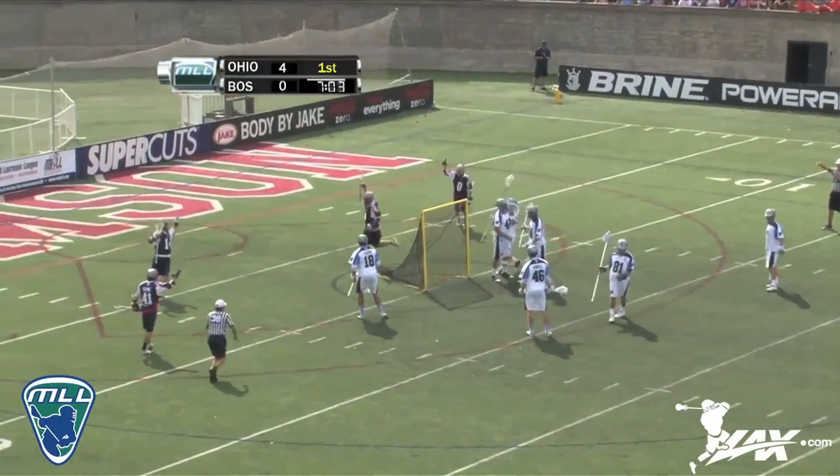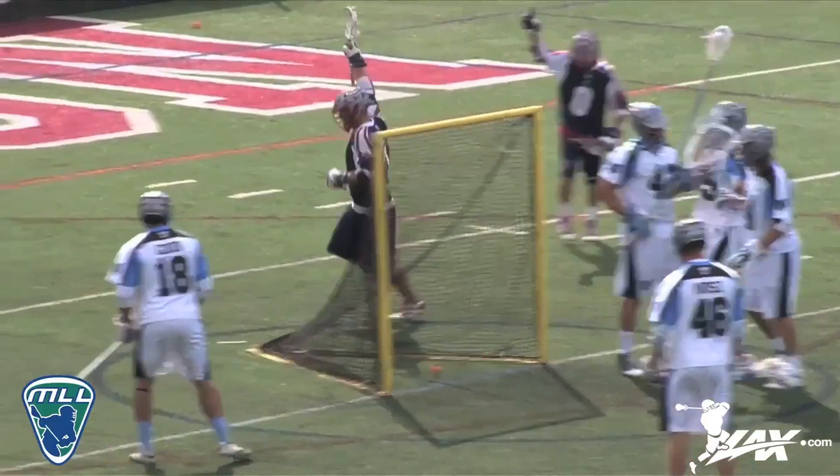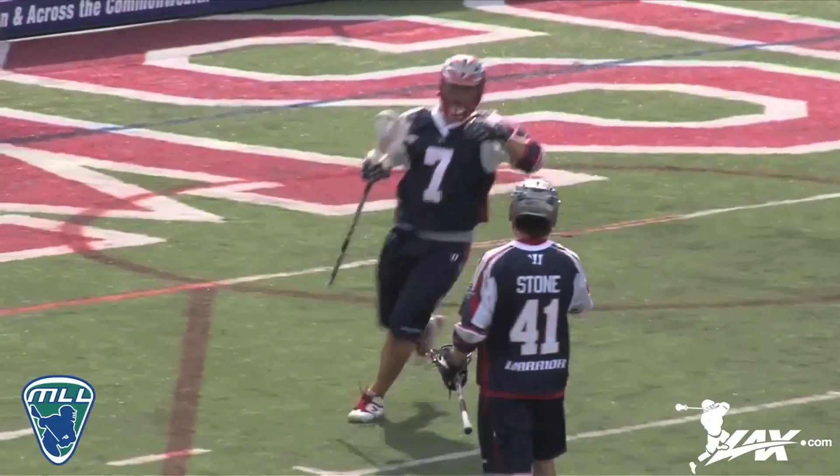Pass inside. Going behind the back and in. Oh, what a play by the Cannons. Matt Poske. And they get on the board.